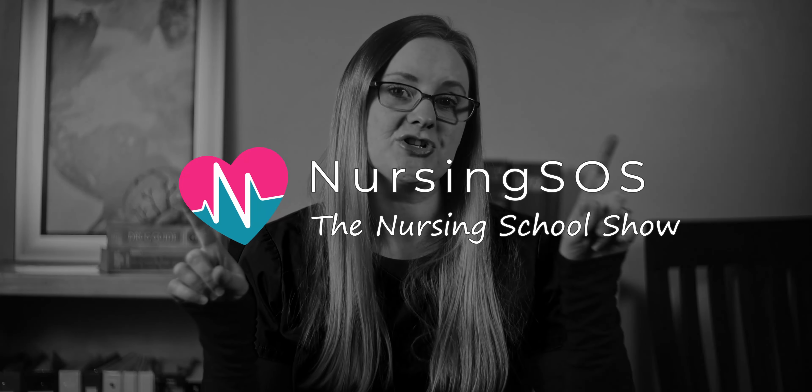In this video, we are diving into epilepsy, the signs and symptoms of it, and how you would care for a patient with epilepsy as their nurse. We're going to break it down into simple steps so that you can finally understand what's really going on in a patient with epilepsy.